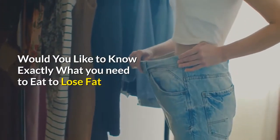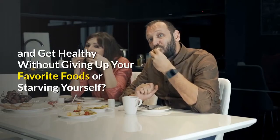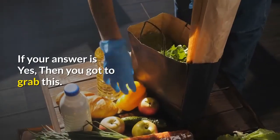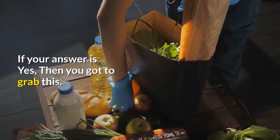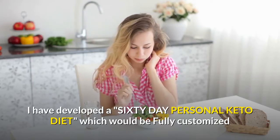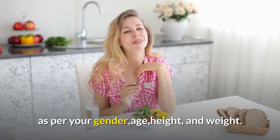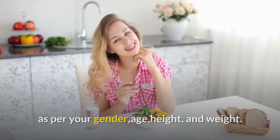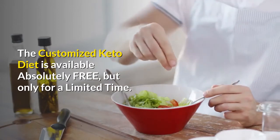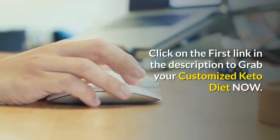Before I move on with the recipe, would you like to know exactly what you need to eat to lose fat and get healthy without giving up your favorite foods or starving yourself? If your answer is yes, then you've got to grab this. I have developed a 60-day personal keto diet which would be fully customized as per your gender, age, height, and weight.